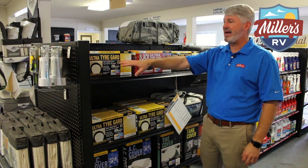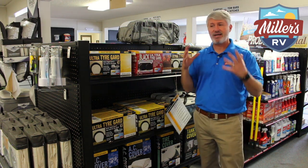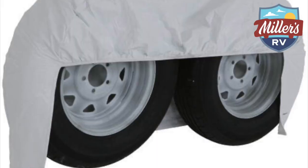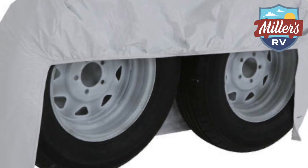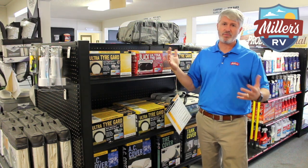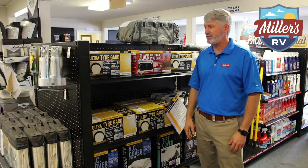The tire covers are available in black and white and they protect your tires. They also have a dual option, so you can cover both tires at the same time if you'd rather that instead of individual covers. We also have the option to get this as a spare tire cover — if you have a spare tire in the back and don't have a cover for it, we can get the ADCO tire cover for that too.